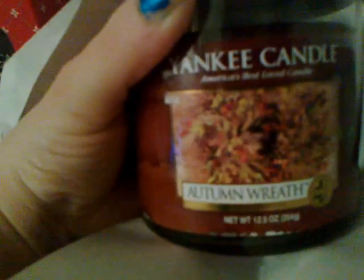And I picked up a candle at 50% off — Autumn Wreath — so this cost me $11. I was so excited because I had bought this tart, really loved it, burned it and used it up, so I was really excited to get the candle version of it.